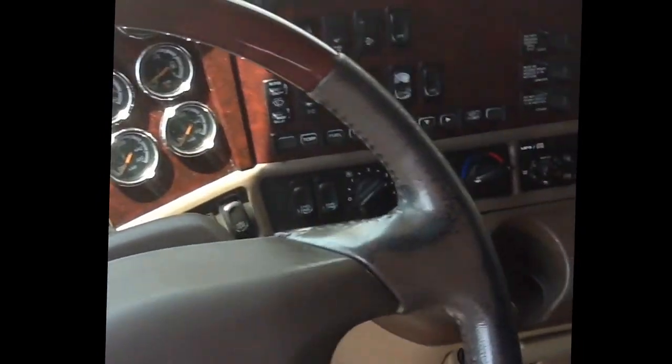Stop in today and get a first-hand look at this well cared for truck and don't forget to ask about our financing. Contact any of our truck center locations for further details regarding this beautiful Coronado at 1-800-777-2440.